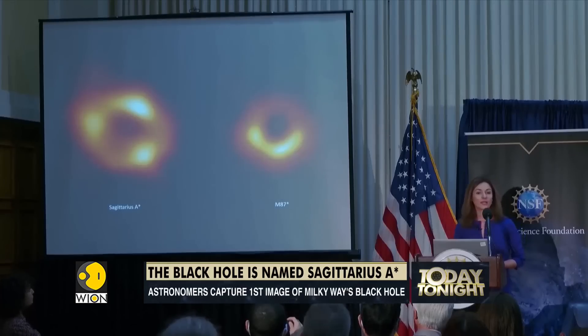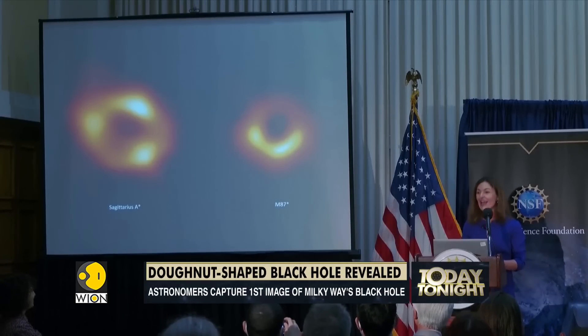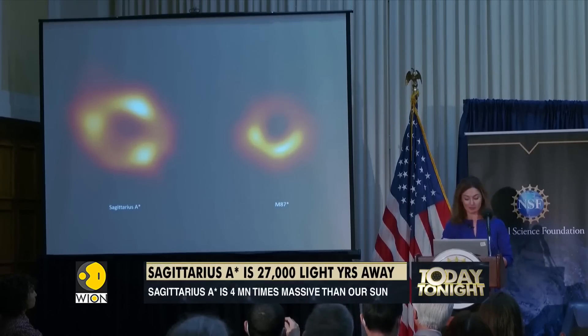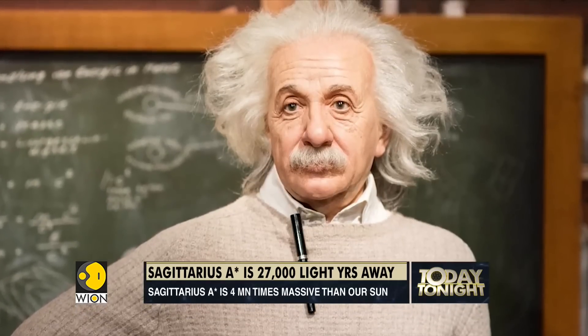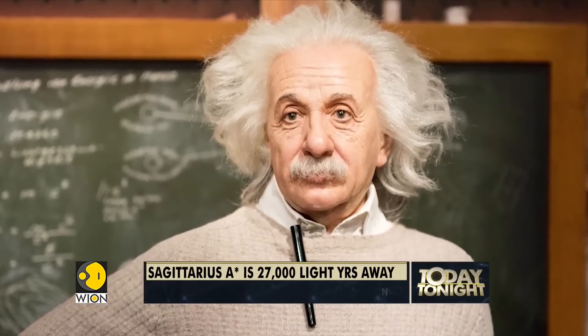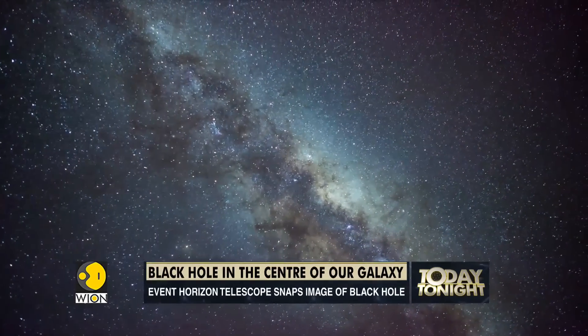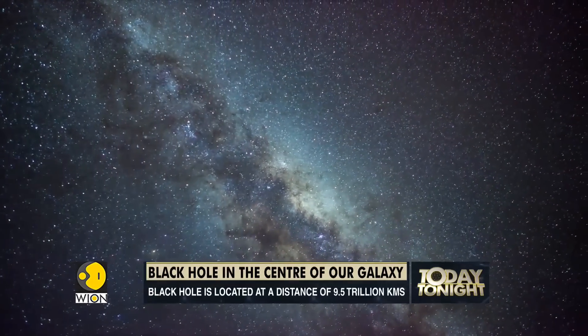Black holes were predicted by Einstein's theory of general relativity. In 1915, he theorized that when a massive star dies, it leaves behind an extremely small, dense core. According to Einstein, if the leftover core's mass is three times the mass of the sun, then the forces of gravity lead to the creation of a black hole.